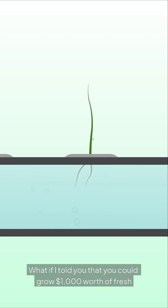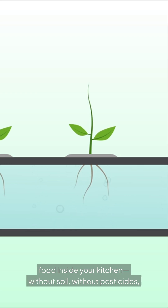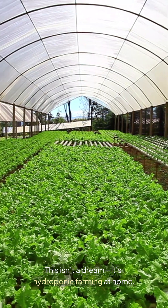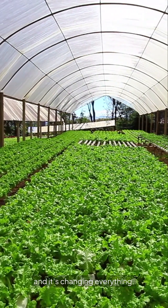What if I told you that you could grow $1,000 worth of fresh food inside your kitchen, without soil, without pesticides, and without stepping into a garden? This isn't a dream — it's hydroponic farming at home, and it's changing everything.